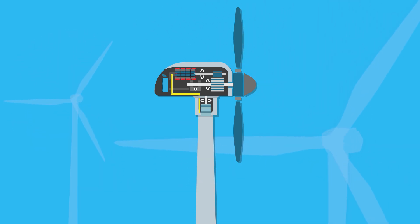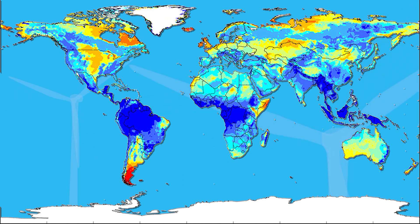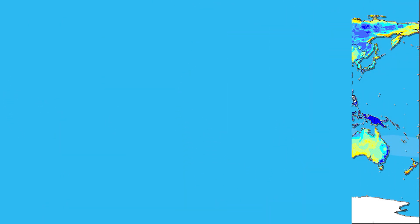The downside of wind power is that only certain parts of the world have consistent wind at the ideal speed, which is between 21 and 26 kilometers per hour. This map highlights the areas with ideal wind speeds — the areas in yellow, orange, and red are great places for wind turbines. However, this map doesn't cover the shorelines, where winds are much more constant than on land. This is why offshore wind power is the fastest growing sector in wind power, led by the UK and Germany.